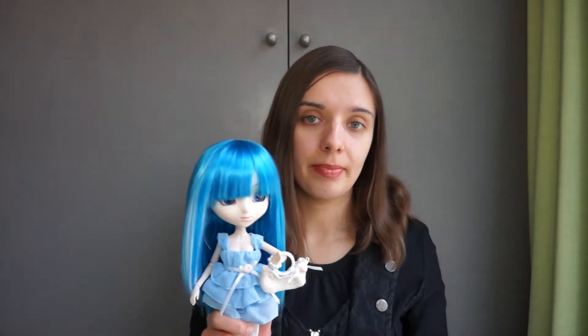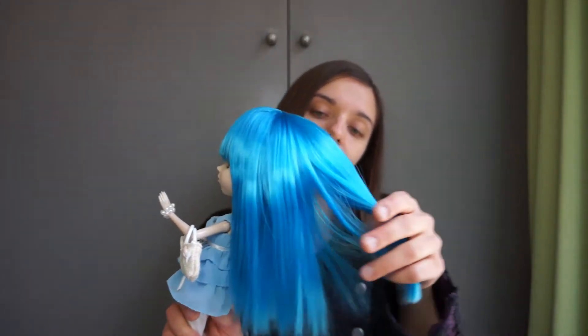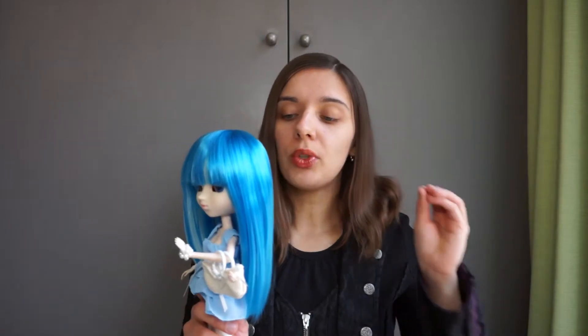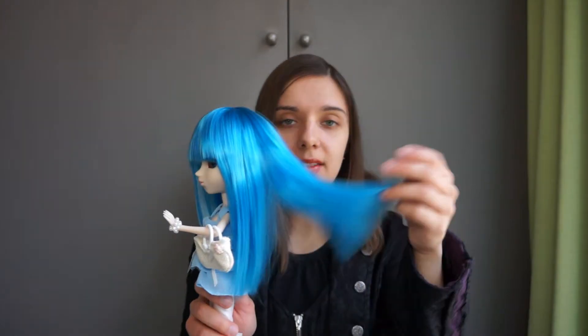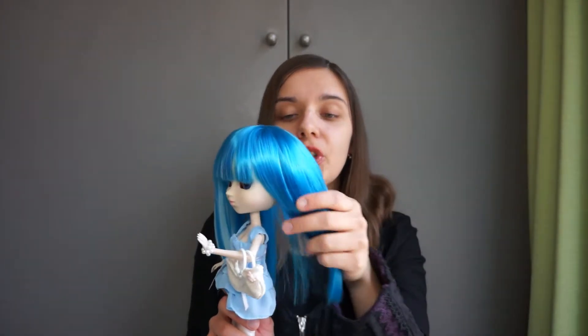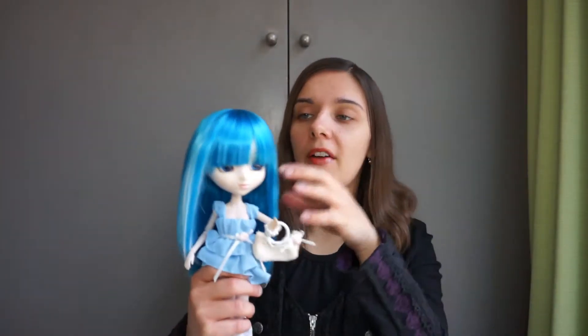So let's talk about the only thing that is original about this doll — it's the wig. As I've already mentioned, this wig is something you will never experience again, because I have quite a lot of dolls, like older ones, newer ones. There is no doll that would have the same kind of amazing wig as this one. It's just so soft. It feels like water flowing through the valley — it's just perfect. That is a perfect wig.